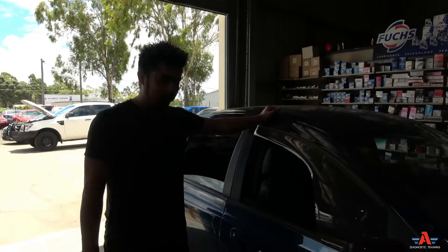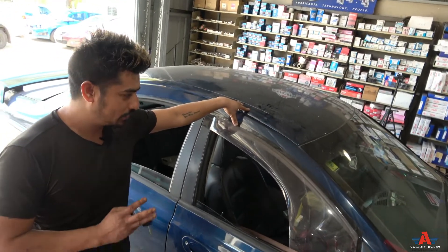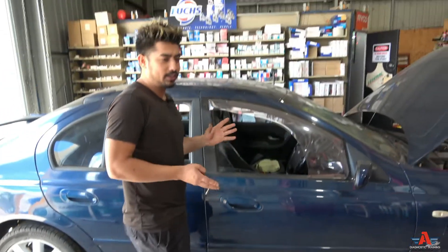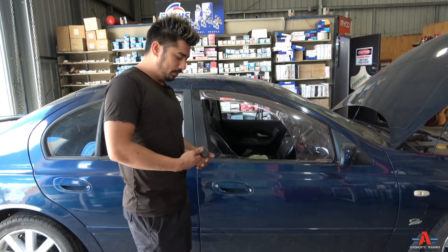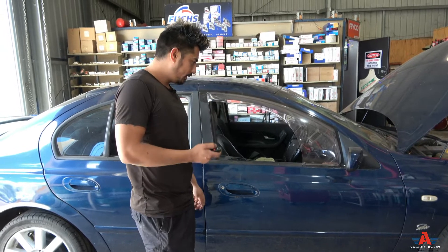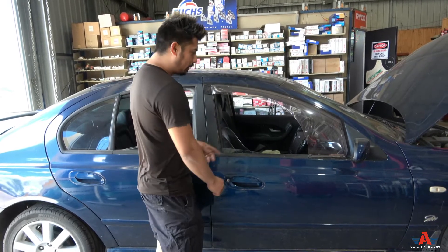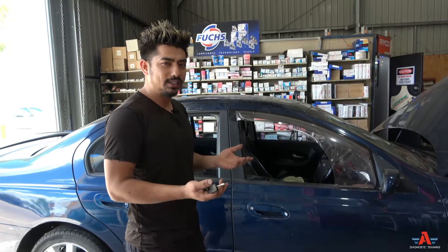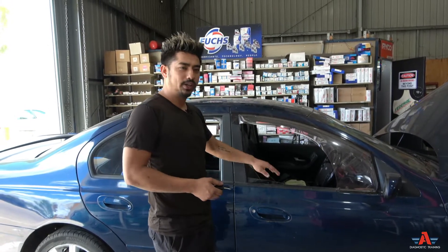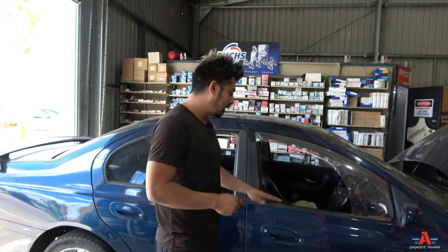We've got a Ford Falcon Fairmont — this is a 2003 BA, V8. It should work the same on AU, BA, and BF models. The problem with this car is whenever you lock the doors with the remote, the key, or the button in the dash, it unlocks itself after about 10 to 15 seconds — sometimes up to 30 seconds, sometimes as quick as five or six seconds.